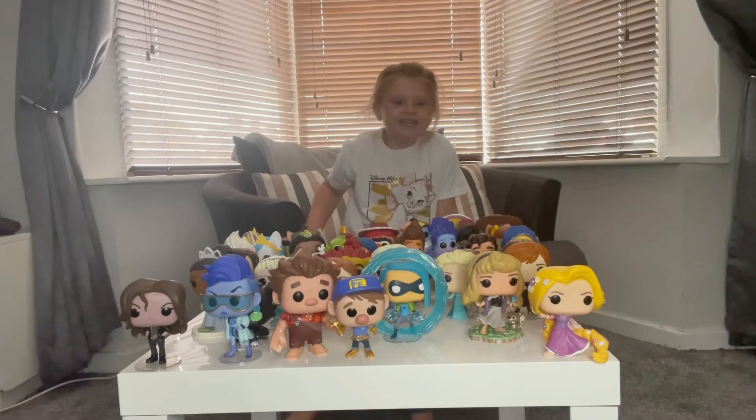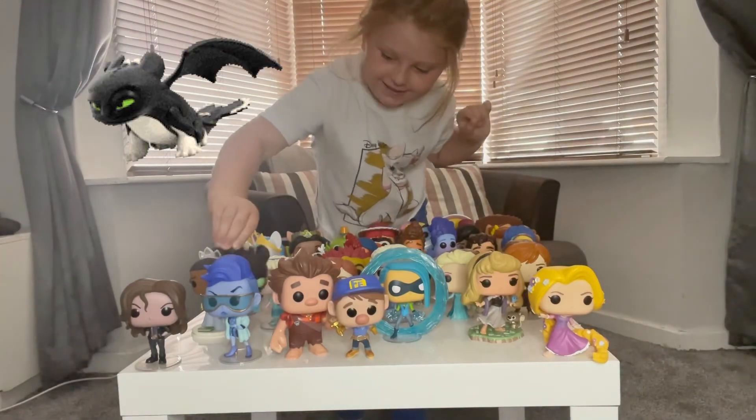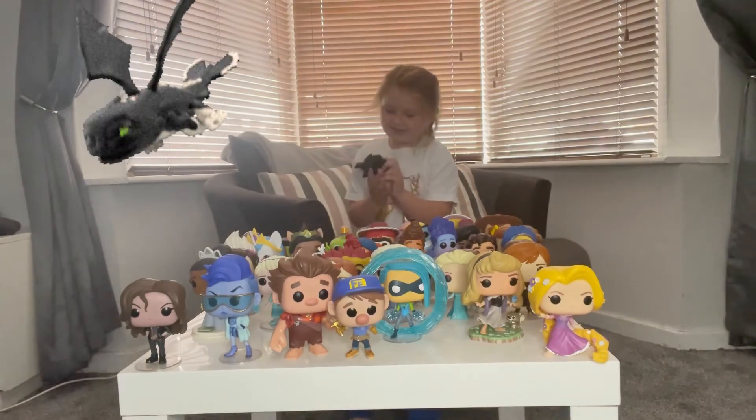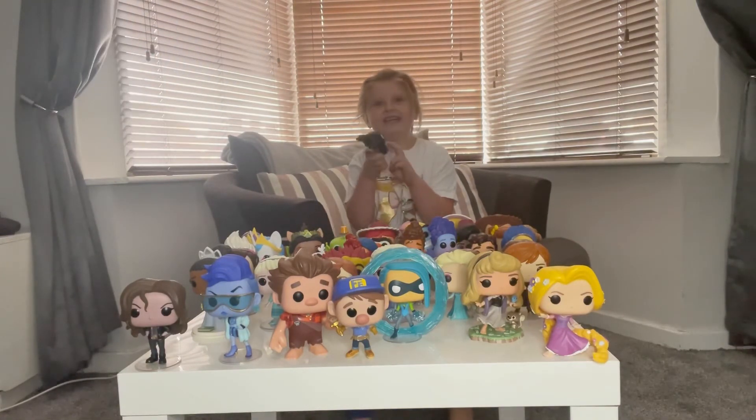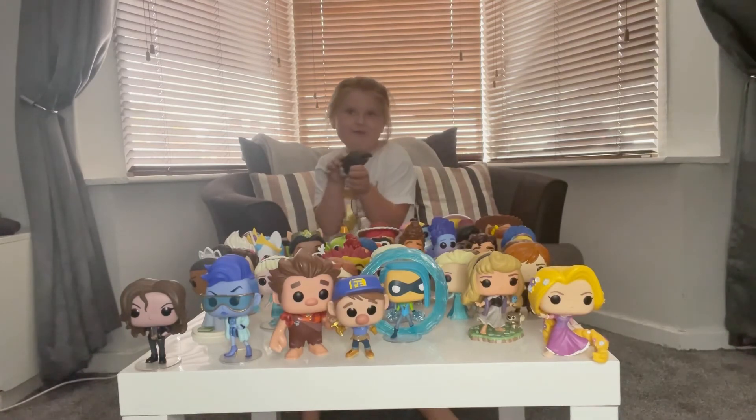I like this baby figure because she's cute and I like her paws and her wings and eyes and mouth and nose.